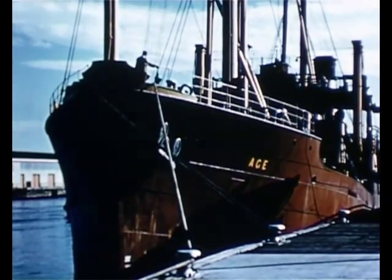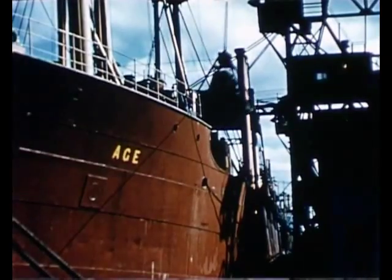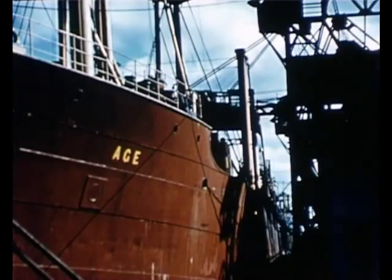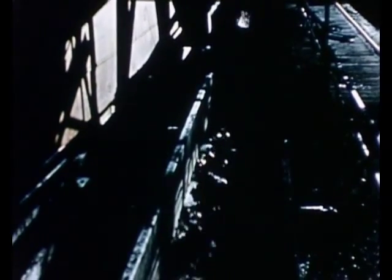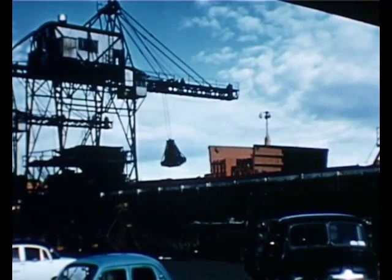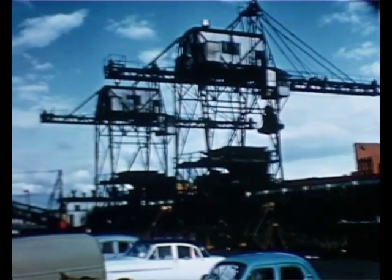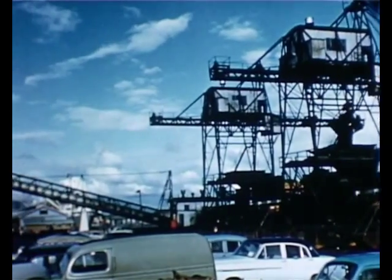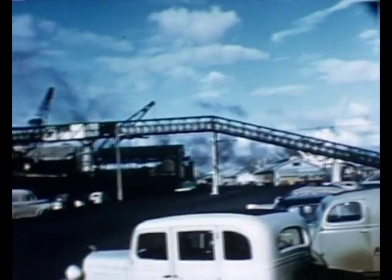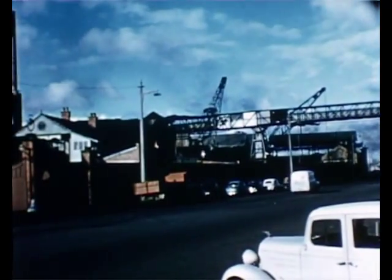At this large gas works in the capital city, the wharf where the coal boats, called colliers, unload is just across the road. At this wharf there are two large travelling grabs, each one lifting nearly three tons of coal at a time. The coal is dropped onto a long endless belt, and at the end, another belt carries the coal all over the road and into the gas works, where it is stored in a large yard.